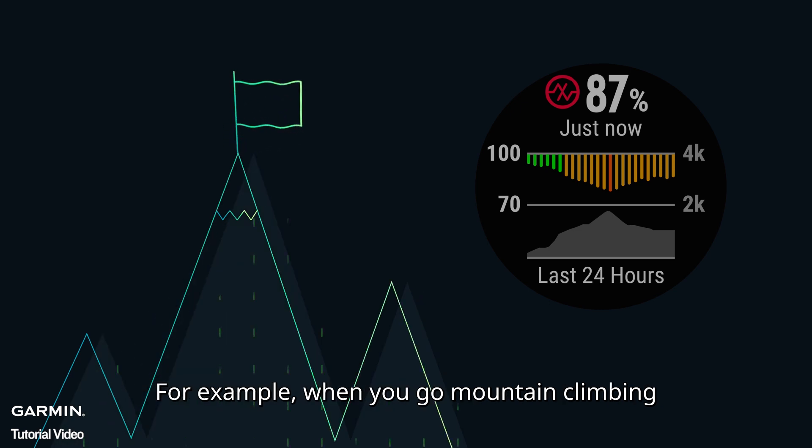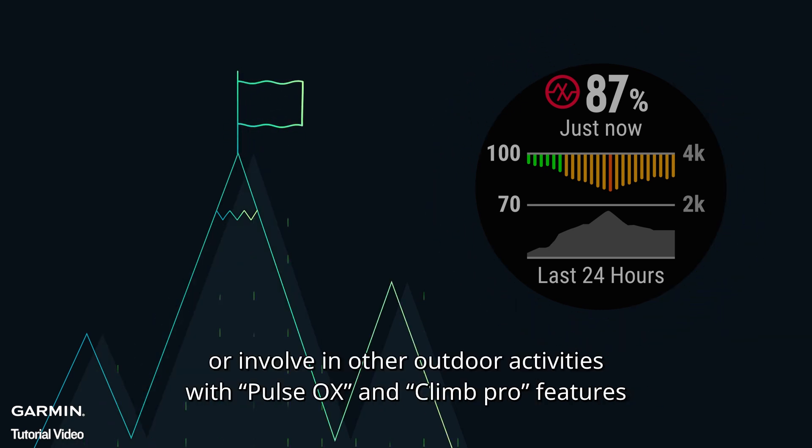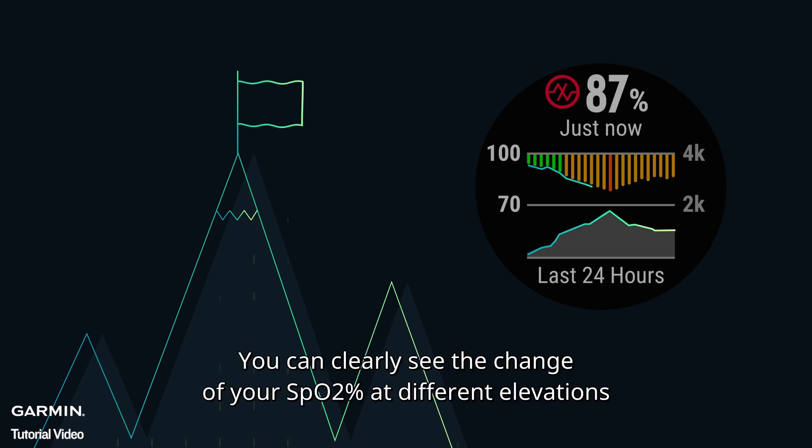For example, when you go mountain climbing or are involved in other outdoor activities, with the Pulse Ox and Climb Pro features, you can clearly see the change of your SpO2% at different elevations.